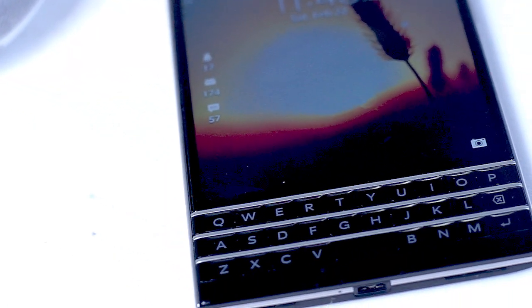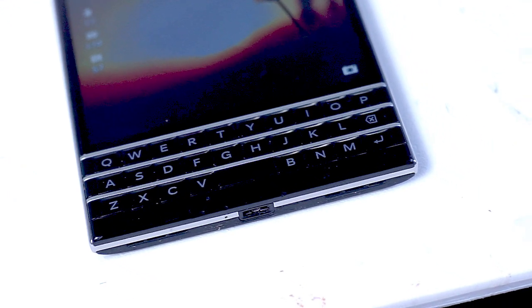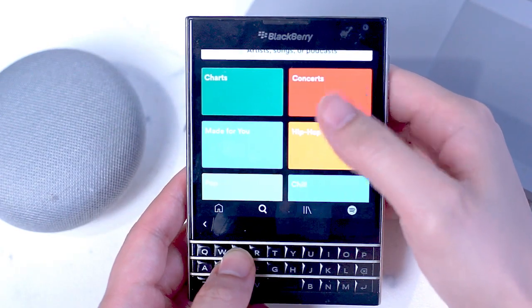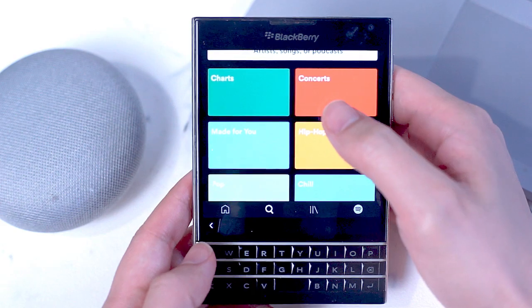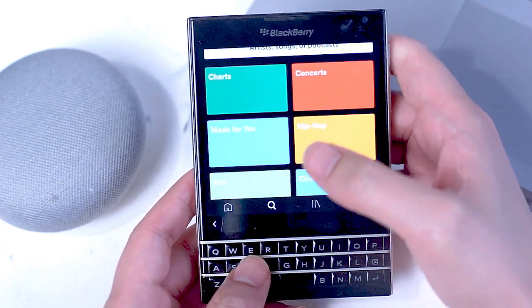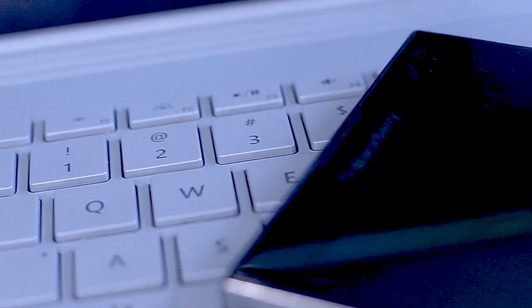The BlackBerry Passport, despite being released over four years ago, still has quite a loyal fan following and people have been searching for new apps that are compatible with its unique OS, BlackBerry 10, that allow users to continue using the Passport with modern applications and social media. The previous list and the following apps will hopefully help people continue using their Passport until BlackBerry decides what it's going to do with its handset division, or we have some kind of alternative to the BlackBerry Passport.